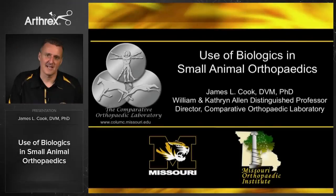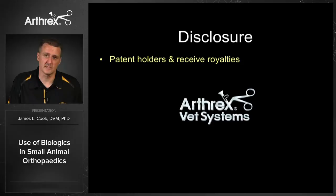Hi, I'm Jimmy Cook from University of Missouri and today I want to talk about some of the biologics that we've been using in small animal orthopedics. In terms of disclosure, I am a patent holder and receive royalties with some of the associated products.